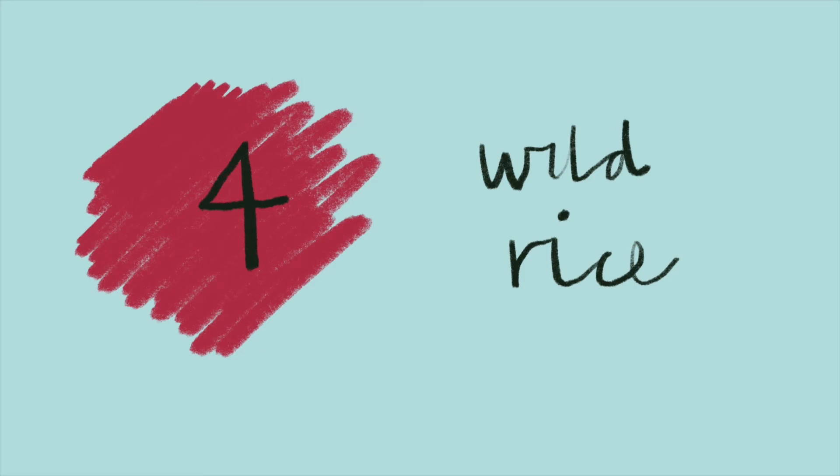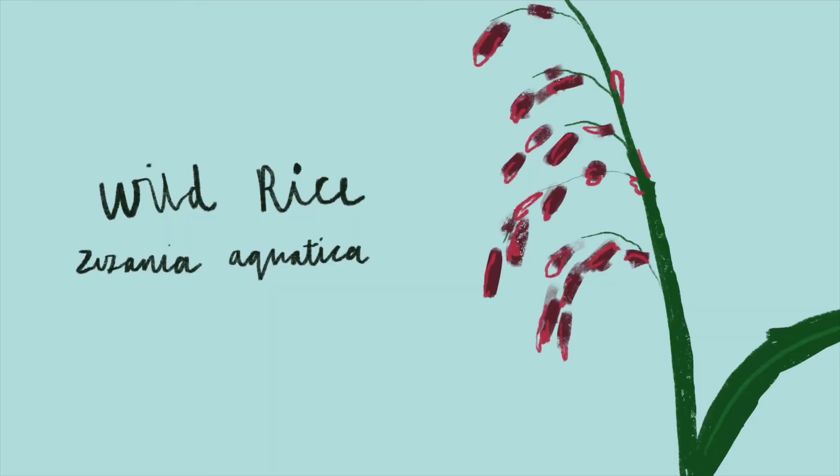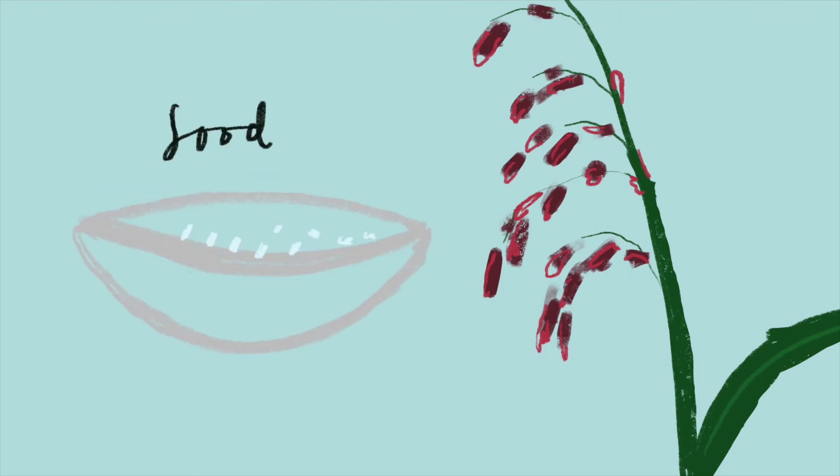Wild rice. Wild rice is similar to the domesticated variety that most of us know. It's been a vital food plant for First Nations and Indigenous people in North America for thousands of years, for whom it's also of great cultural and historical importance. In the UK, wild rice is being trialled for cultivation on peatlands.